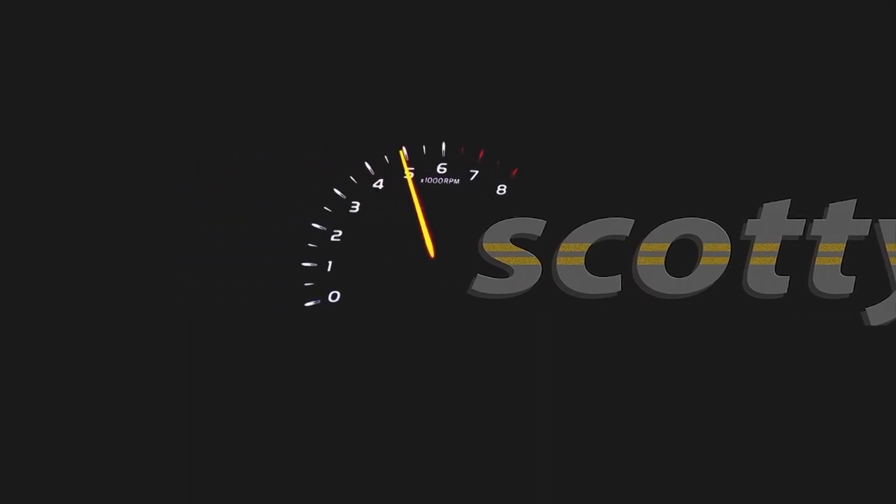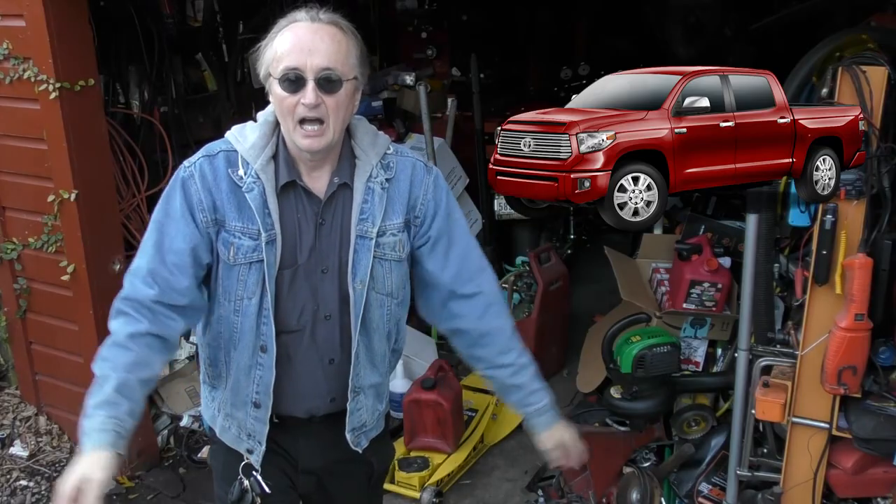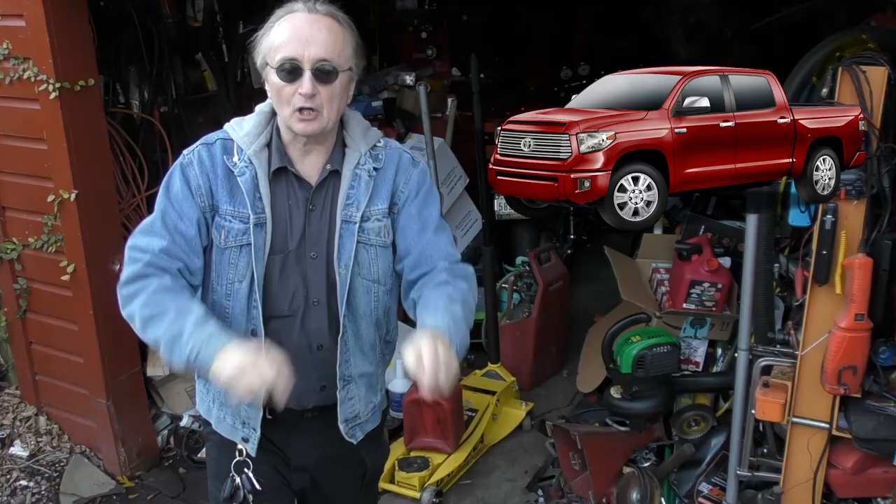Rev up your engines! Today I'm going to talk about five used pickup trucks that you should never buy. One of the main reasons I started making these videos is to help people, because I'm like everybody else — I hate buying something that is just junk, so I want to warn people not to buy them in the first place.